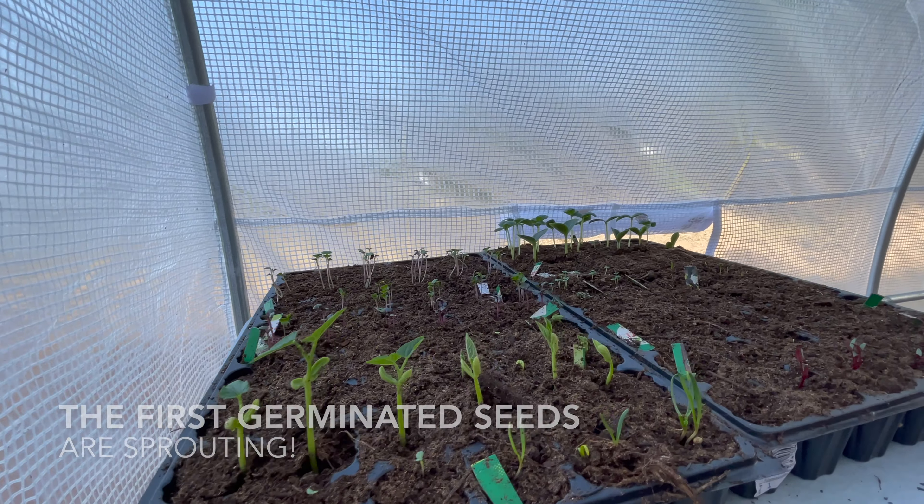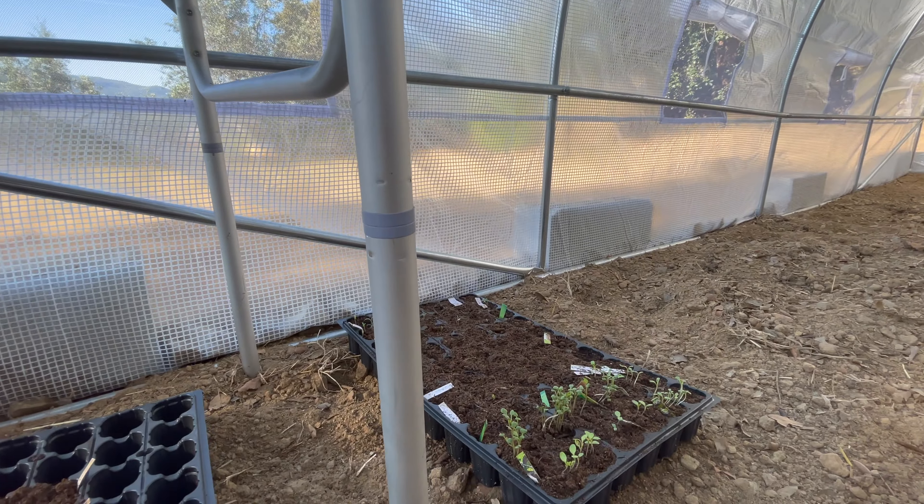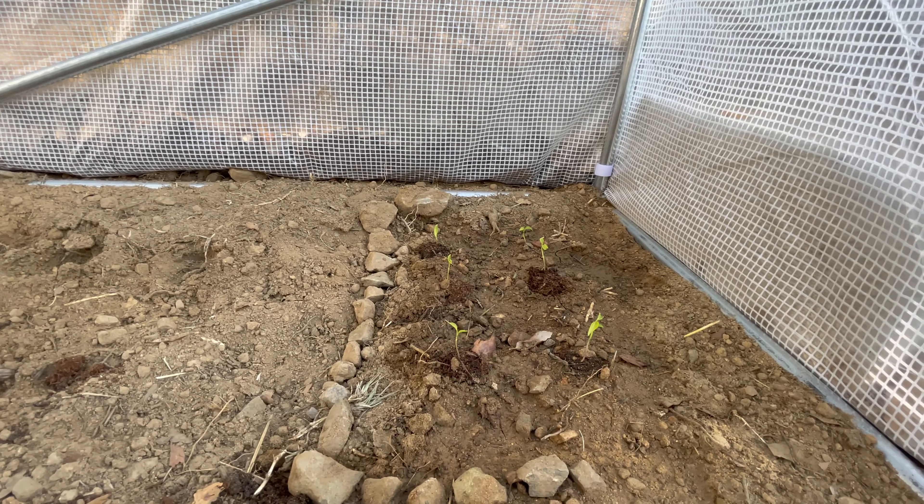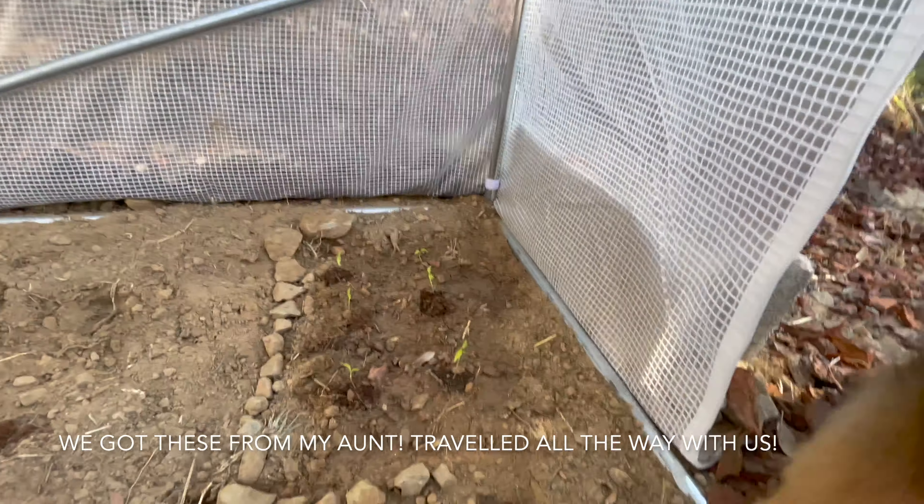The plants are doing very well. The first ones are sprouting — the first plants are planted. It's Turkish pepper.